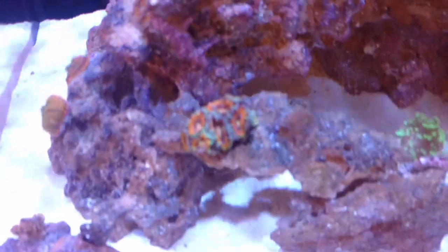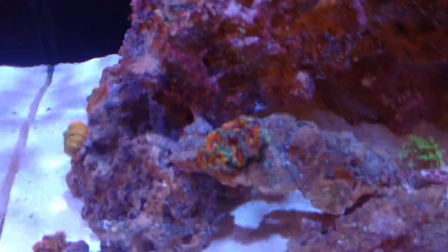Here's that rainbow acan — that's its permanent home now. I also have an extra green gold hammer, and it's a pretty nice one.